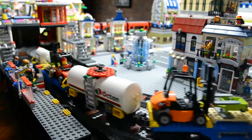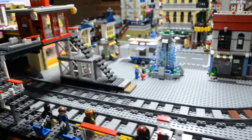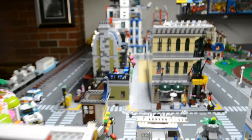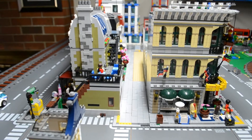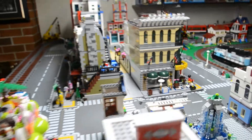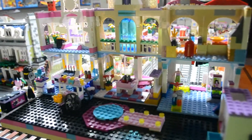I'm going to work on tiling the plaza area. And here's the LEGO Friends Mall.